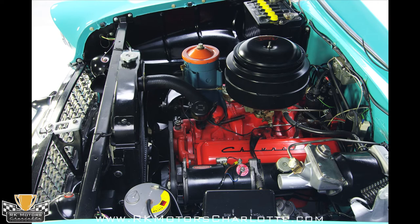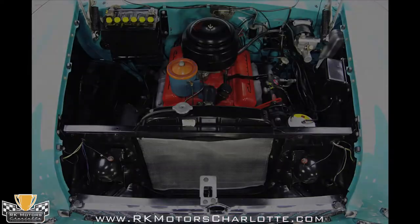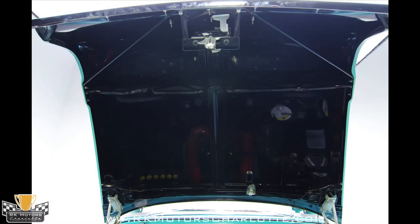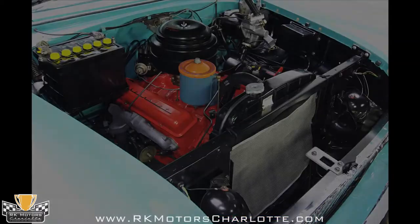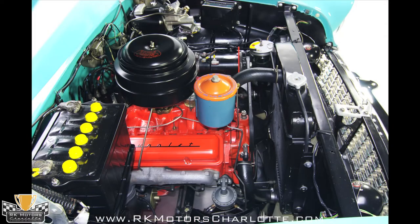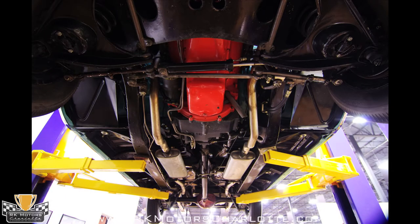Fully rebuilt and restored, the 265 V8 in this car has been bathed in correct Chevy orange paint from top to bottom, including the Chevrolet script valve covers with hand painted lettering on contrasting black as original. Up top, the optional under hood accessory light highlights a correct heavy duty air cleaner feeding air to the proper carburetor, and fresh hoses and clamps give the engine bay a from the factory appearance. You've probably also noticed a correct auxiliary oil filter setup, a rebuilt generator, and a correct Delco battery.